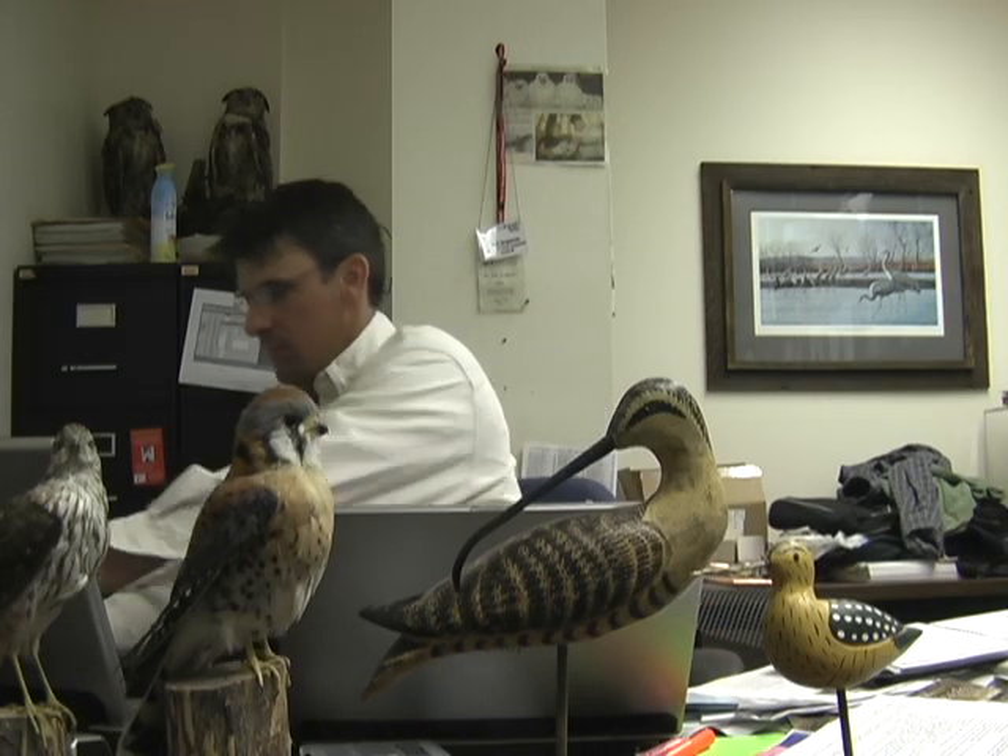Joel Jorgensen, non-game bird program manager with the Nebraska Game and Parks Commission. We have a young birder who is unable to find buff-breasted sandpipers in the Rainwater Basin. It's time — start the buff-breasted sandpiper show. Roll the intro!